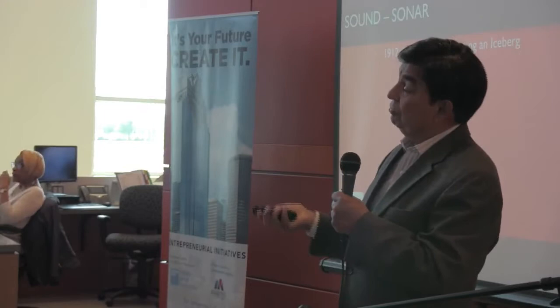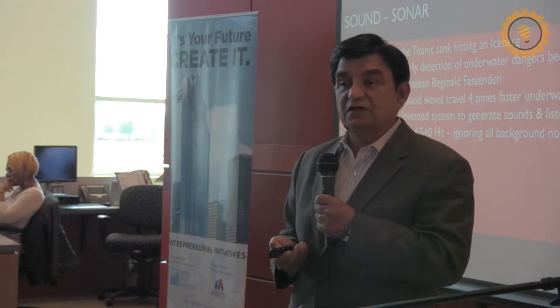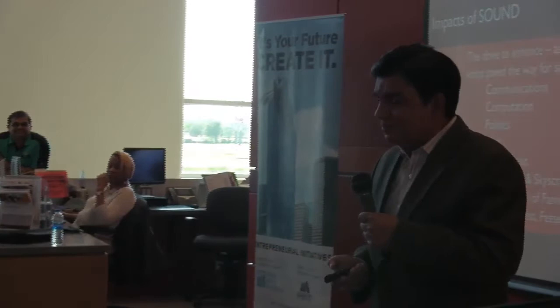The technology of sound also ended up with sonar. The Titanic sank in 1912, so there had to come a way of figuring out underwater problems. The Canadian Reginald Fessenden invented sonar. The impact of sound has been amazing — when people say sound, you think music, but just think about all of what it has created, including World War II and civil rights.